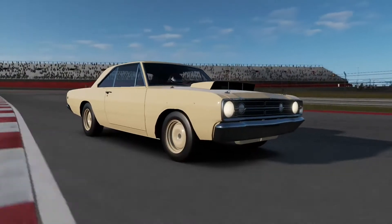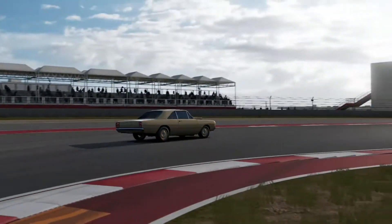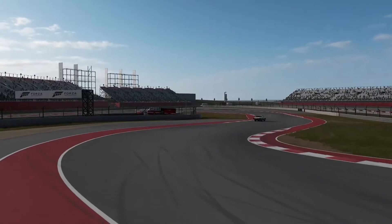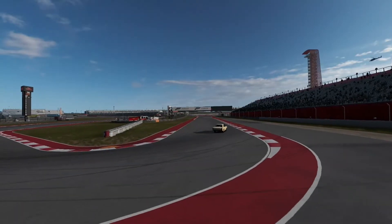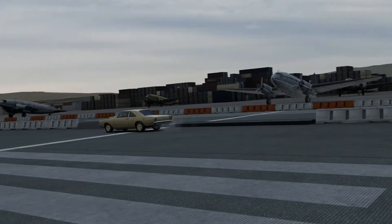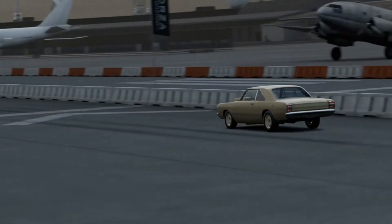Here's the thing though: unlike most homologation specials in the drag racing world, this looked exactly like its normal vehicle. There were no special badges, no warranty labels, no plaques, nothing. It just looked like any other two-door Dart — except for the fact it could do the quarter-mile in 14.3 seconds at 92 miles an hour. In fact, it won that year's NHRA Stock Eliminator class. So there, Ford, in your face.